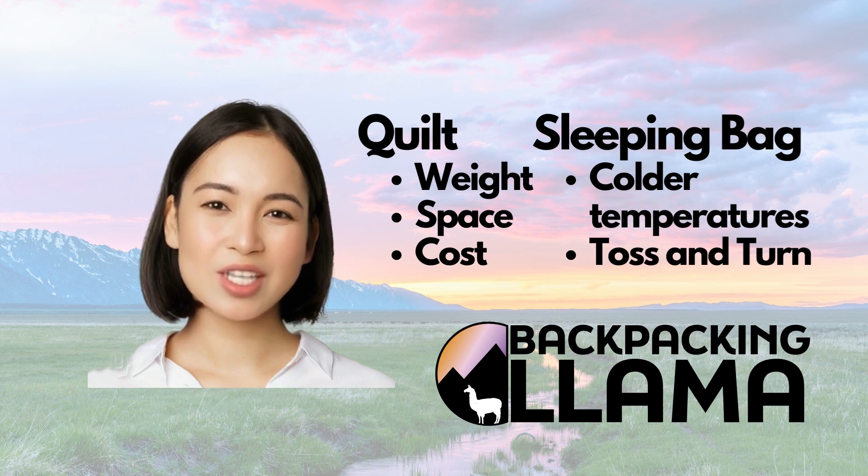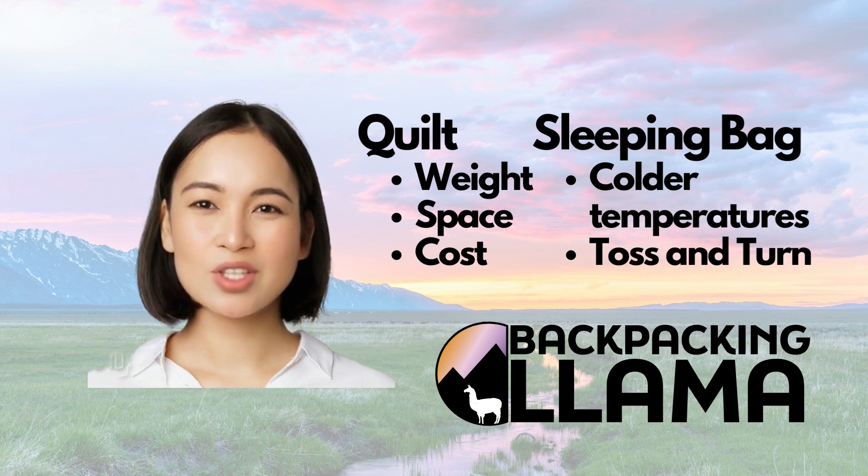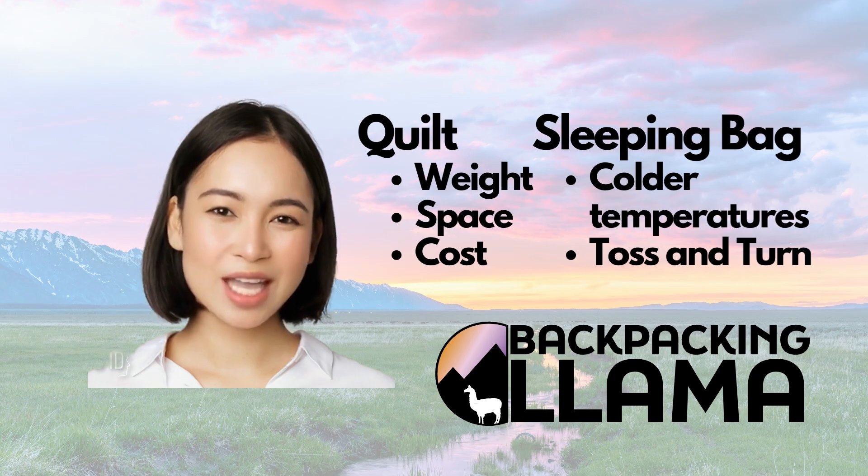In summary, if you are looking to save weight, space, and cost, and plan to camp in milder temperatures, then consider adding a quilt to your backpacking gear. From all of us at Backpacking Llama, happy trails!